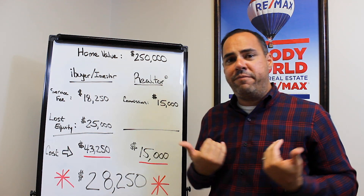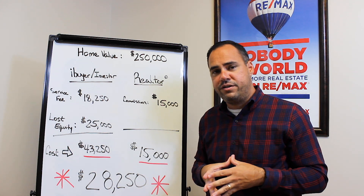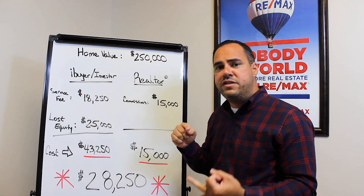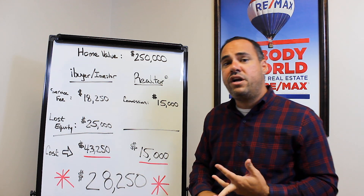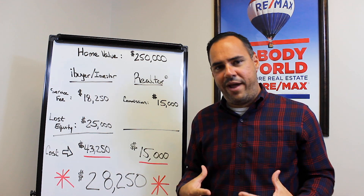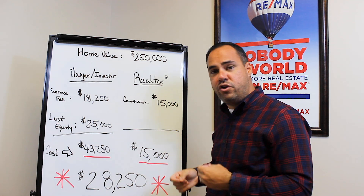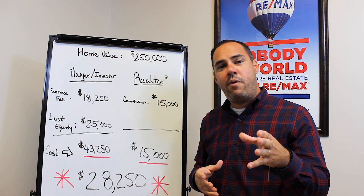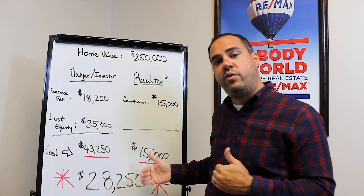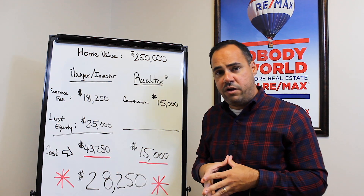I don't know about you, but I would rather save that $28,250. That allows you to have money for a down payment on a new home, pay for moving expenses, and cover any closing costs. That $28,000 can go a long way. So is it worth showing your home to make the additional $28,000, or would you rather not show your home and give up $28,000 in equity? It's up to you.